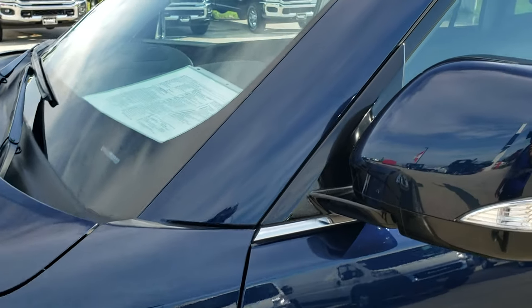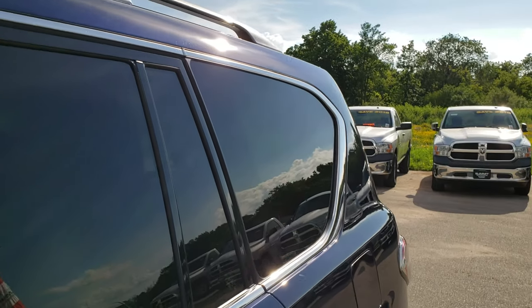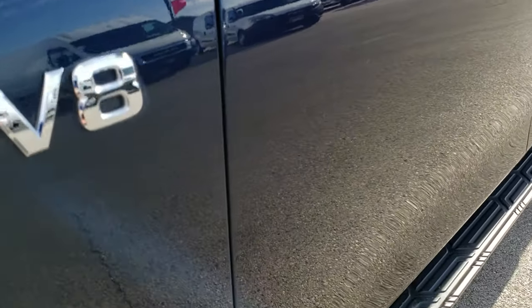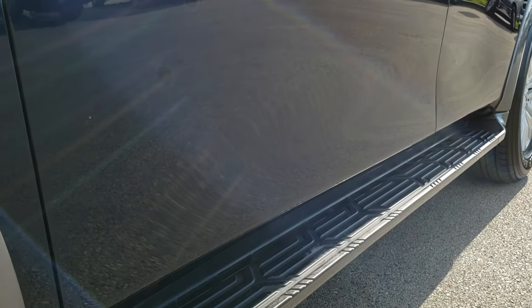Hermosa Blue is the color. We shoot all of our videos in 1080p, so if you have HD capabilities on your computer, tablet, or smartphone device, turn them on right now because it is like you're right here looking at the vehicle with me. And definitely your best way to check out the ride before you see it in person.